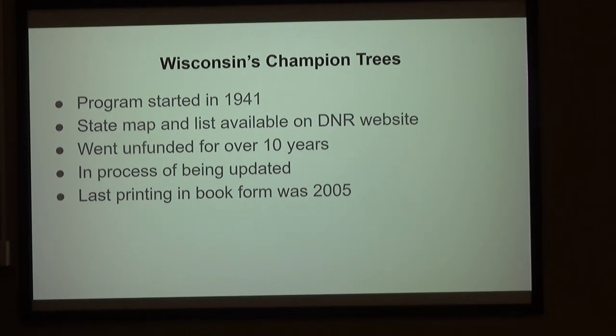Like a lot of things in the DNR, it went unfunded for a decade or more. But it is in the process of being updated — if you go on there now, you'll see new trees being added or re-measured every week. The last printing in book form was back around 2002 when Bruce Allison ran the program. A lot of the champions are still alive and probably still the champions from that time.